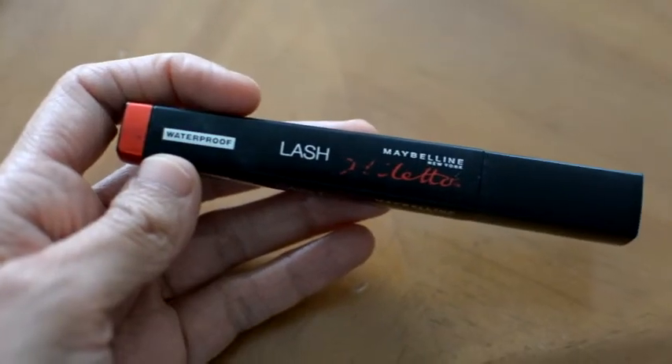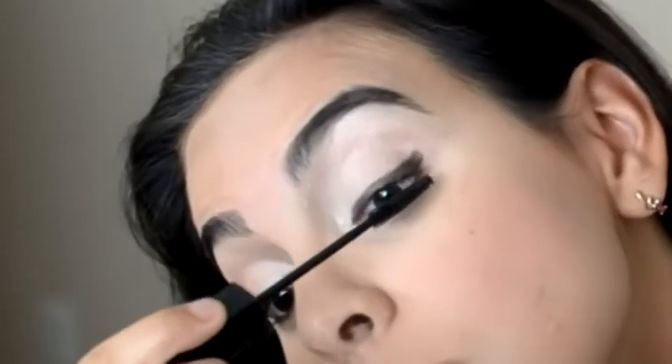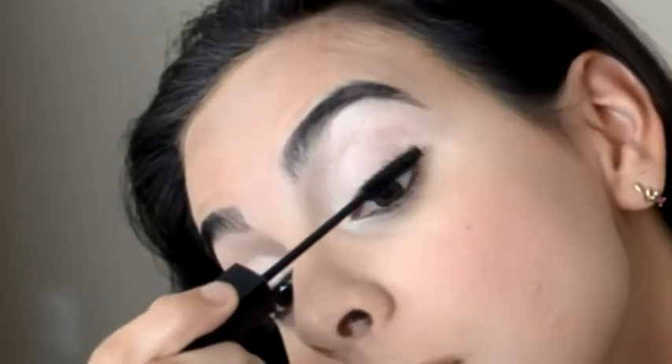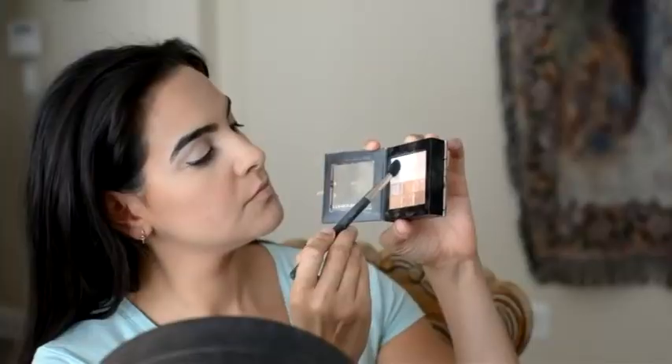For mascara I'm using the Maybelline Lash Stiletto in the blackest black — it's also waterproof because in the Florida humidity we need some waterproofness. Then I use a 224 brush by MAC to dust a nice bright color around my lips — I feel like it just gives them a little bit of pop.